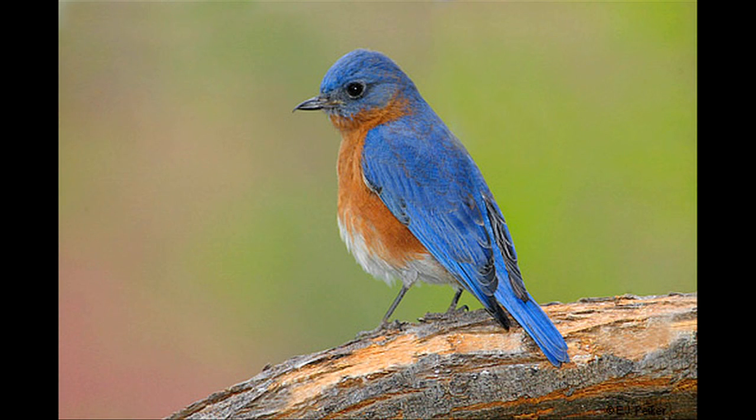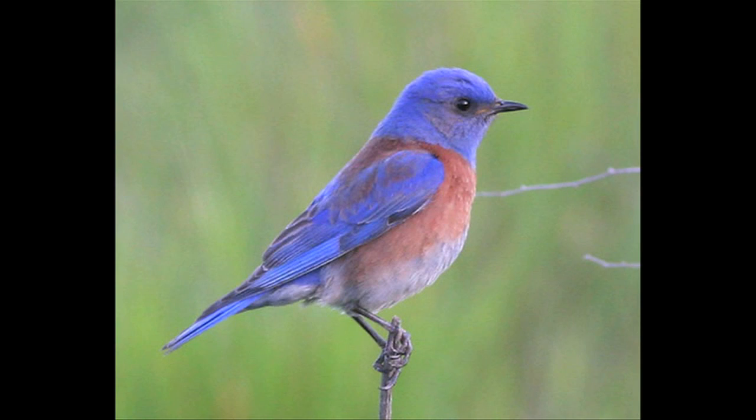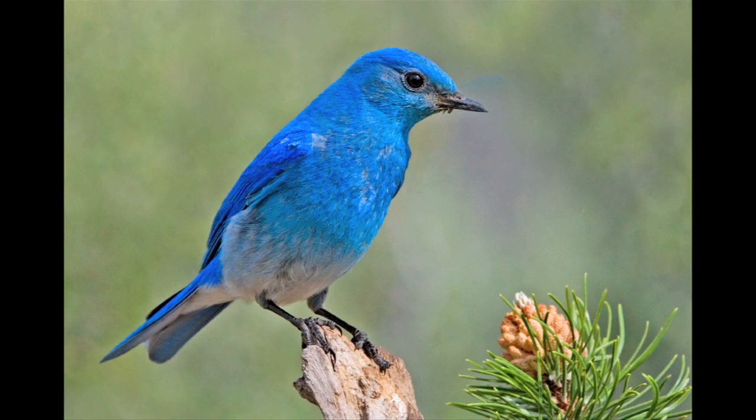Hi, my name is Andy Wood. I'm Education Director for Audubon, North Carolina, and I'm here to talk about the bluebird's natural habitat. In North America, we have three different kinds of bluebirds: the eastern, western, and mountain. They're all members of the thrush family, which includes the robins.